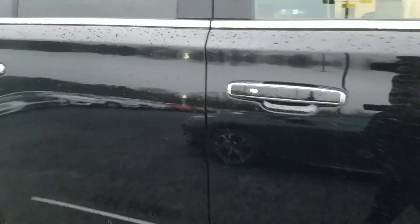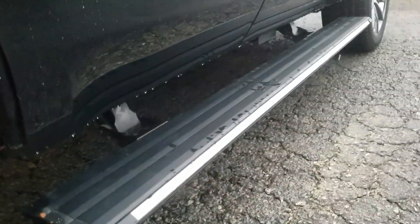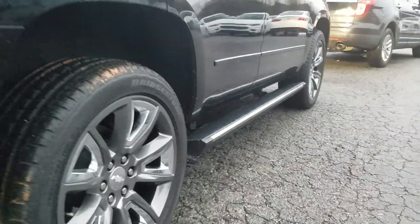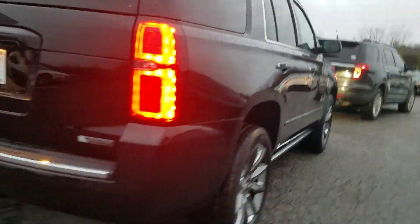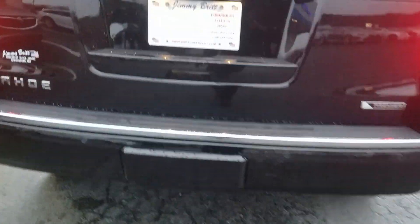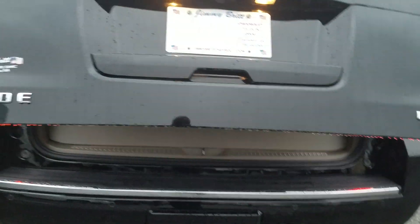This one is going to have the retractable running boards. Of course, with keyless entry, whenever you open one of your doors the running board extends and retracts once the doors are closed. This one is also going to be the premier model, so you have the towing package on there, but you also have the fully integrated powered liftgate and the power folding rear seats on this model.